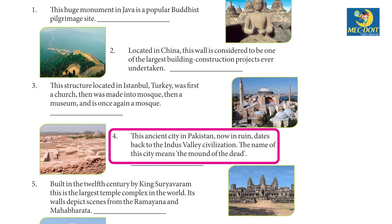4. This ancient city in Pakistan, now in ruin, dates back to the Indus Valley Civilization. The name of this city means the Mount of the Dead. Mohenjo-daro.